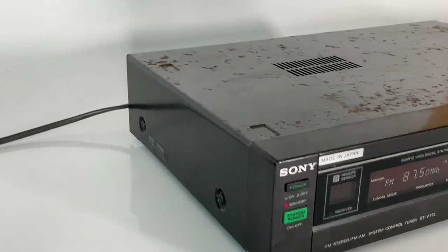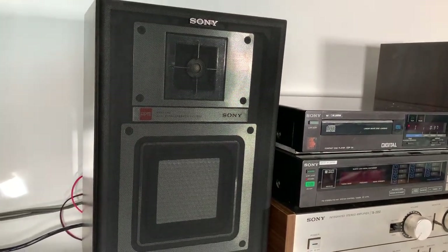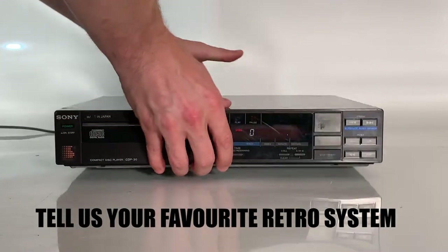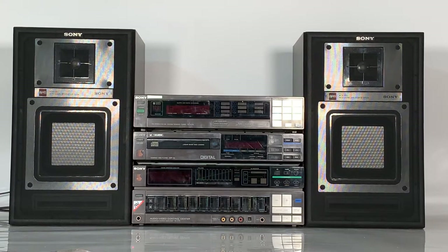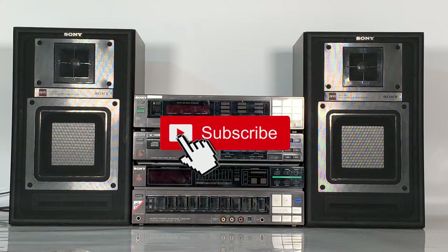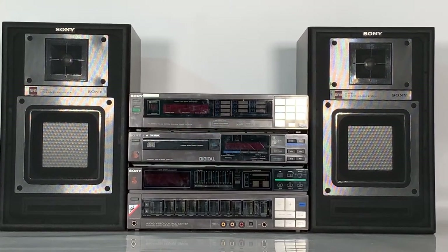Before we get into these brilliant pieces, if you've got any great memories of using these systems or other retro systems like them from this era, drop a comment in the comments section below. If you're a regular on the channel, welcome back! If this is your first time here, we like to talk things retro and if you're feeling retro, subscribe and check out our other videos.